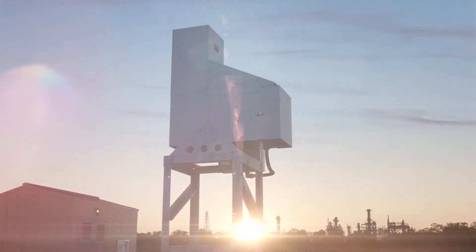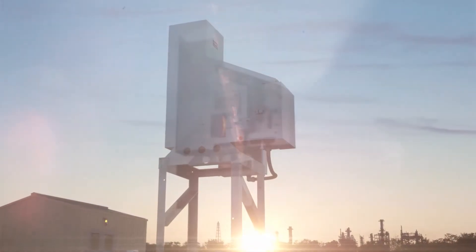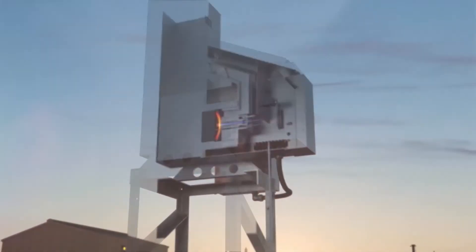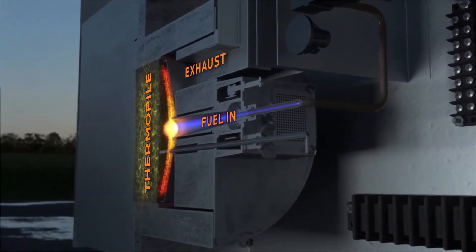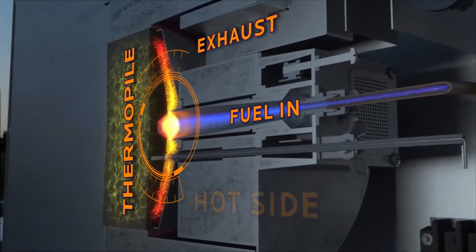TEG fuel can be gas or propane. Other solutions such as solar can also be optimized by a TEG. As we see here, on one side of the thermopile, a gas burner provides heat to the hot side.